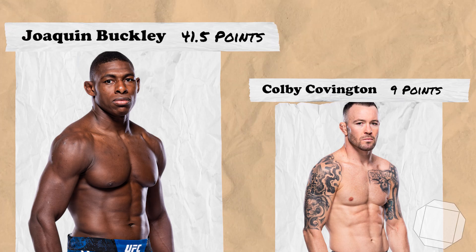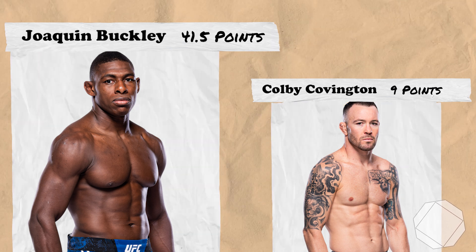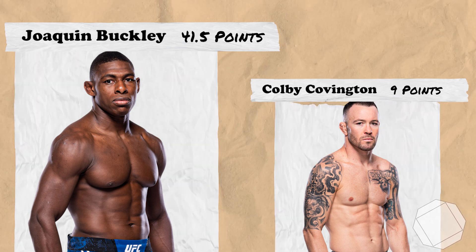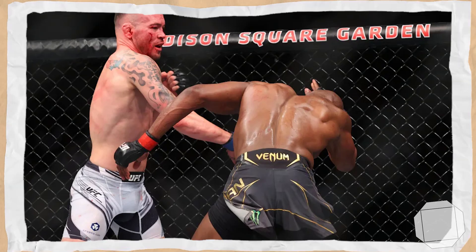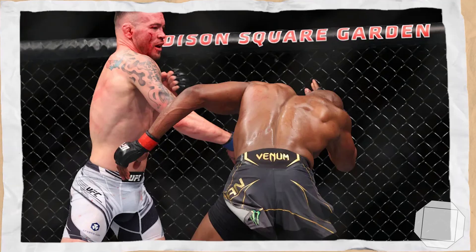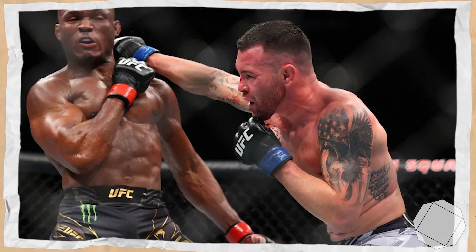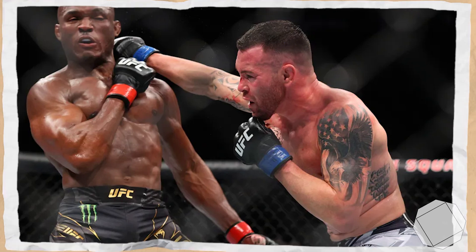So there we have it — MMA Math predicts Joaquin Buckley to beat Colby Covington. I also tend to agree with this prediction. Colby may honestly be one of the most overrated fighters in the history of the UFC, with his biggest career achievement being losing competitively to Kamaru Usman. Now 36 and coming off one of his worst performances, I struggle to see an avenue of victory for Colby against a streaking Joaquin Buckley.